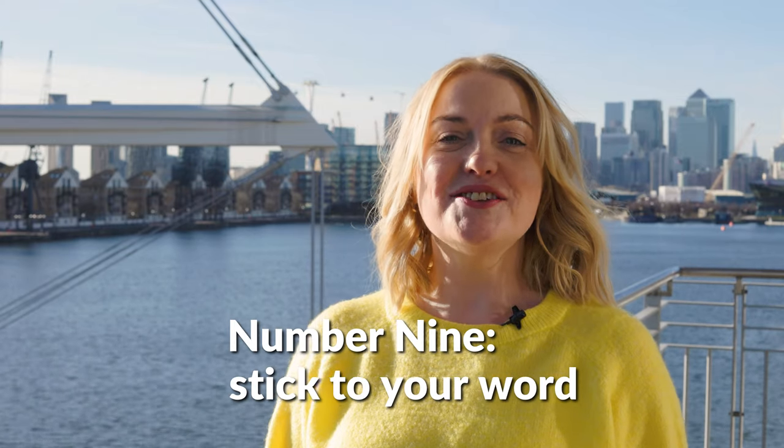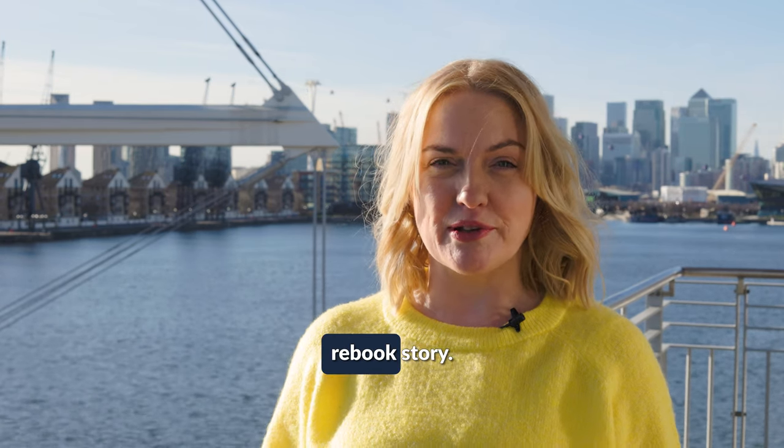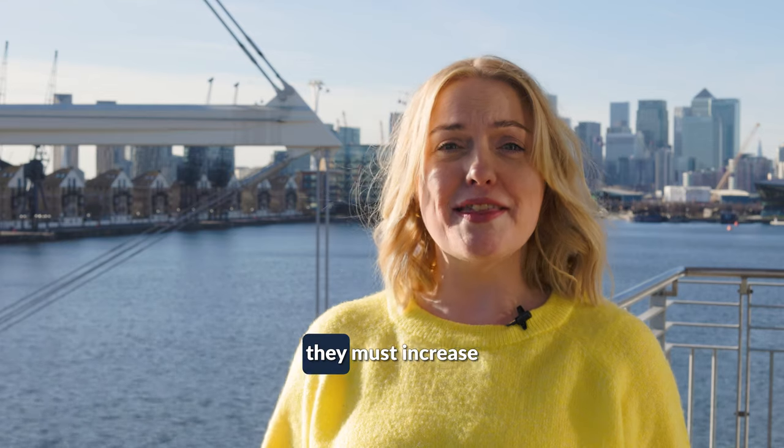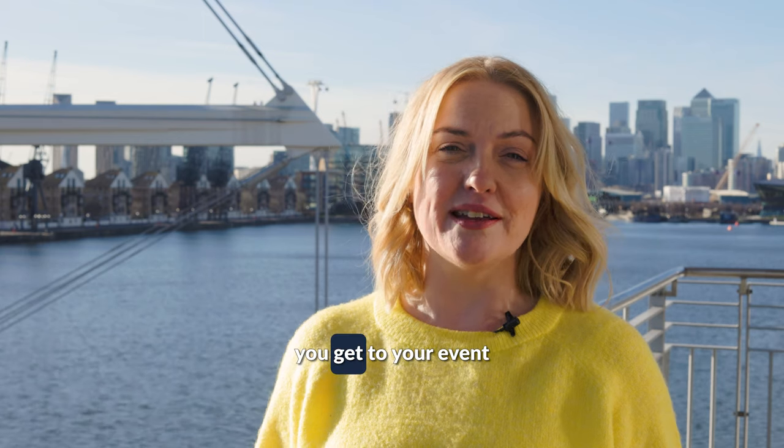Number nine: stick to your word. Your ability to improve your rebook result year-on-year directly relates to your commitment to stick to your rebook story. So if you said your rates will increase once the doors close, they must increase — and your rates should always be higher the closer you get to your event.